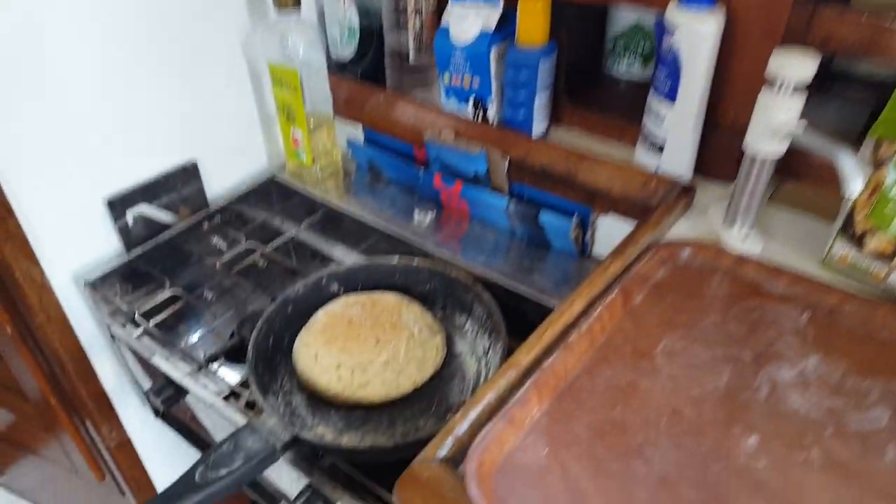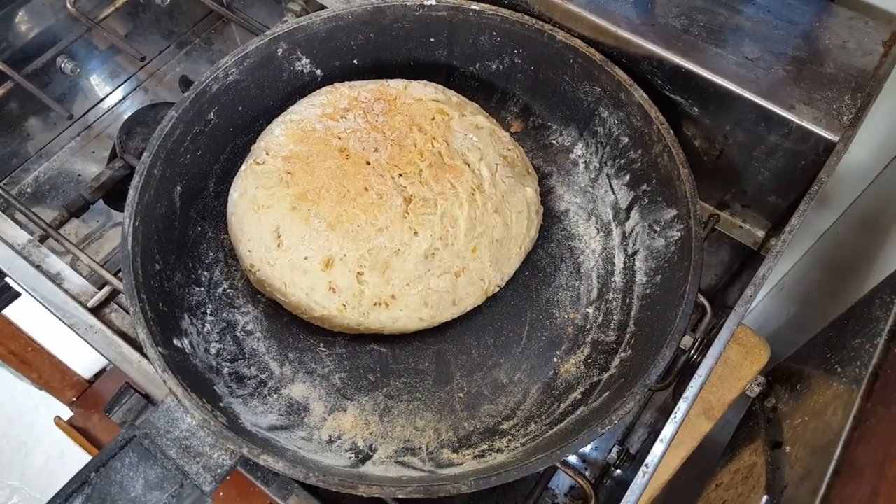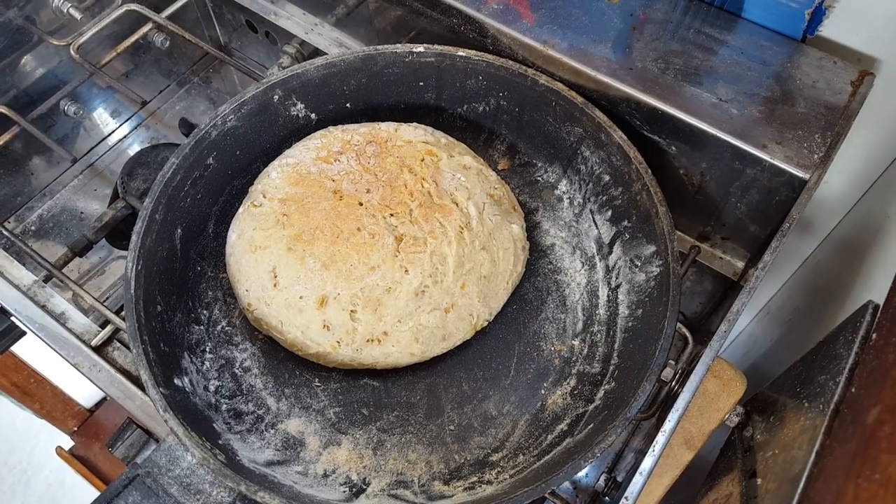It got caught in the water trap and had not gone anywhere near the filters. And I've been making focaccia bread on the boat — pretty good!